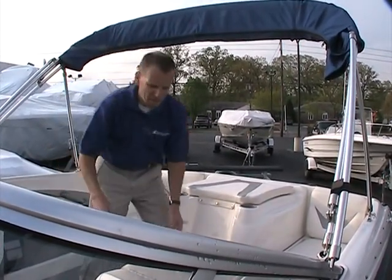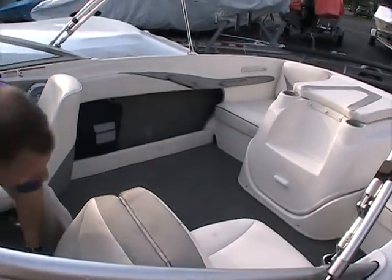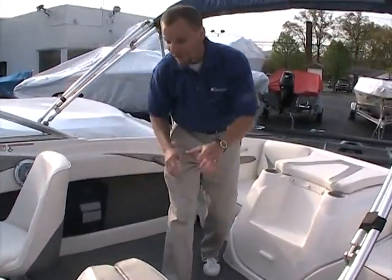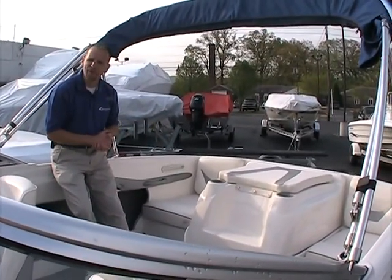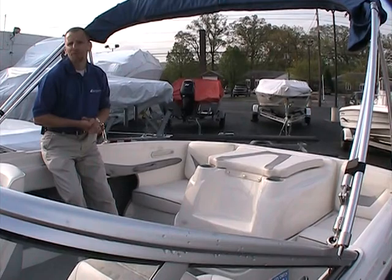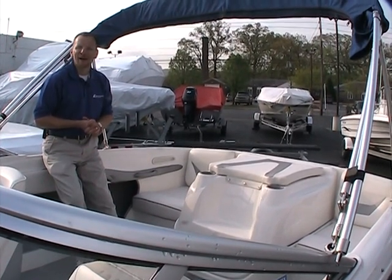Your back-to-back seat here also opens up and forms a lounger as well. That is our 2008 Bayliner 185 Bowrider — 18 and a half feet overall. Again, the space, the condition, the engine warranty — certainly worth putting this on your list. It's in very nice shape. Thank you for watching. If you have any more questions, please give us a call. PetersMarine.com. Thank you.